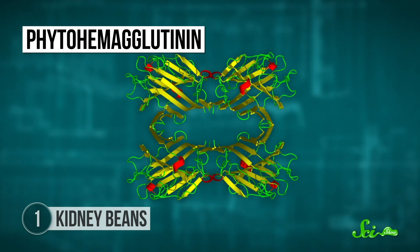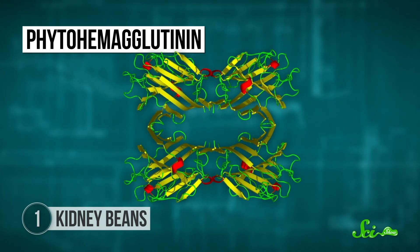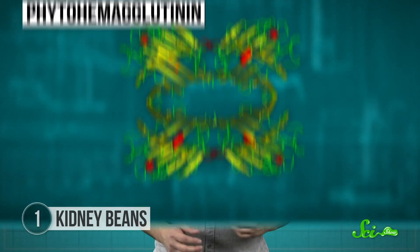Phytohemagglutinin, or PHA, is a type of lectin—a protein that binds carbohydrates. Scientists aren't sure exactly what lectins do in bean plants, but we know they're important. We know a lot more about what PHA does to animal cells.